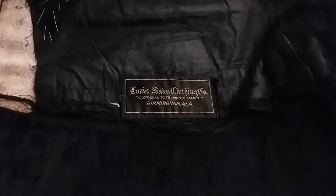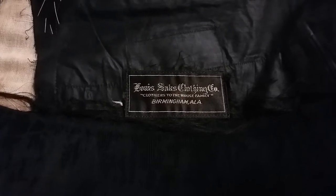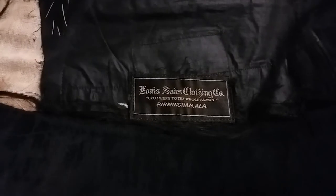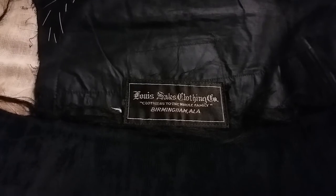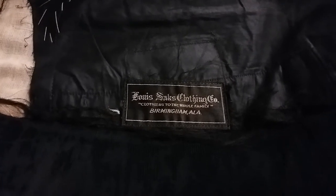The first tag is the Lewis Sachs Clothing Company, clothiers to the whole family, out of Birmingham, Alabama. The Lewis Sachs Clothing Company was in business between the 1880s up until the latest I could find — an ad in the Corolla, the student newspaper for the University of Alabama, from 1927. That's the latest date I could find. That puts this coat at its latest at 1927 or thereabouts.